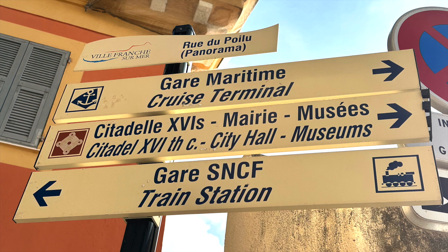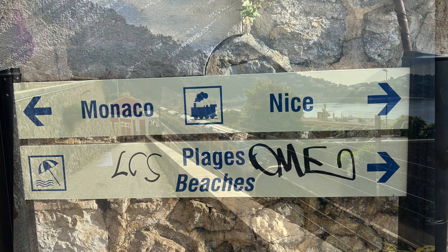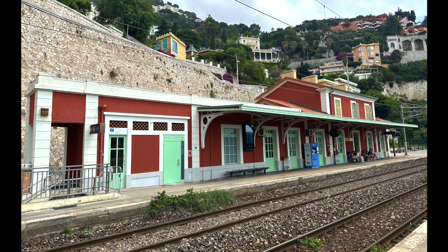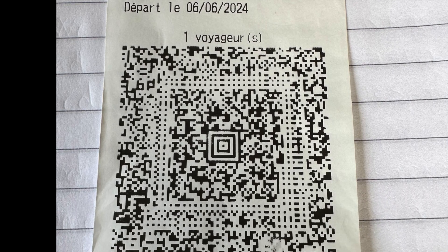It was very easy to follow the signs for the train station, and when you reach it you need to choose the right platform depending on whether you are going to Monaco or to Nice. Inside the station we bought tickets to Monaco Monte Carlo and the price was 3.80 euro per person per direction.